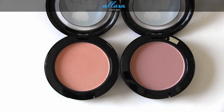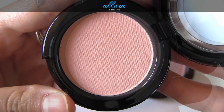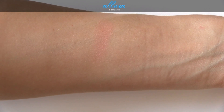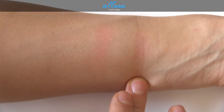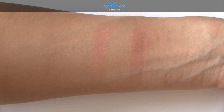Next up are the two blushes, which are $22 each. This shade is Legendary and this one is The Perfect Cheek. Here is Legendary swatched — this is a pale, soft coral color and it has a satin finish. This is The Perfect Cheek, which is a neutral pink beige and is a matte formula.